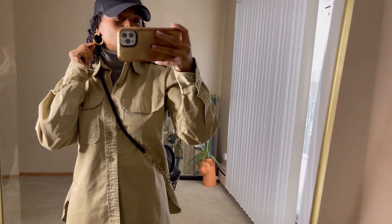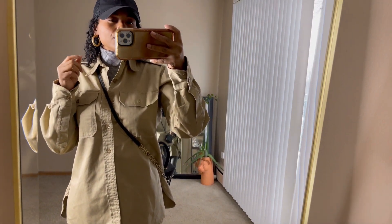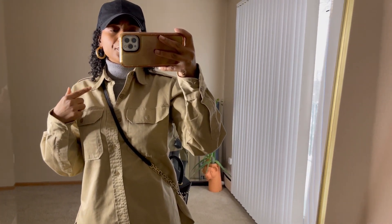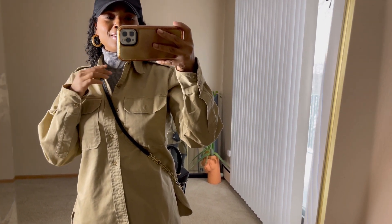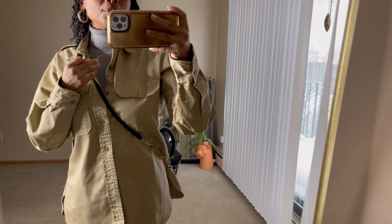My hoop earrings are a thrift store find — my everyday go-to chunky hoops, very lightweight and easy to wear. I tend to grab these a lot; probably my most worn pair of earrings in my collection. I also have on my Miranda Fry chain and chime around the neck.